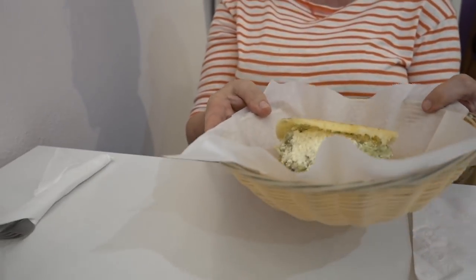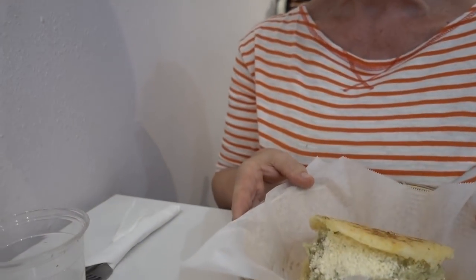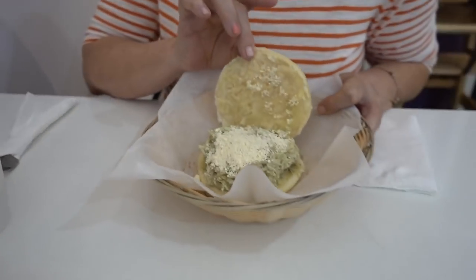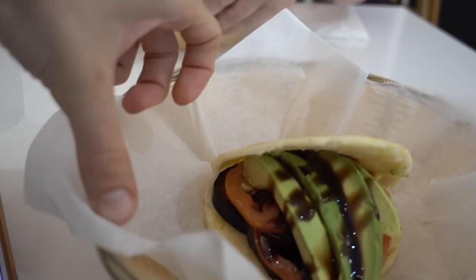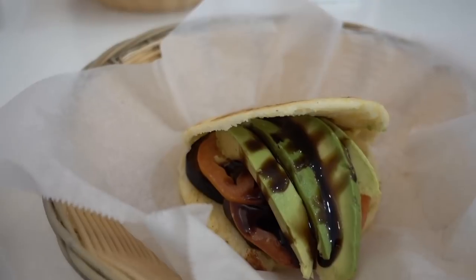Our arepas came. This is avocado and chicken. And I got a vegan one that's avocado and eggplant and tomato. Looks delicious.